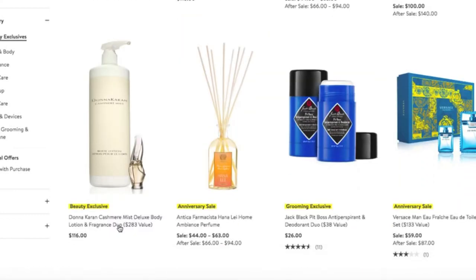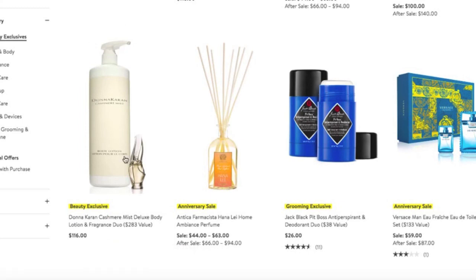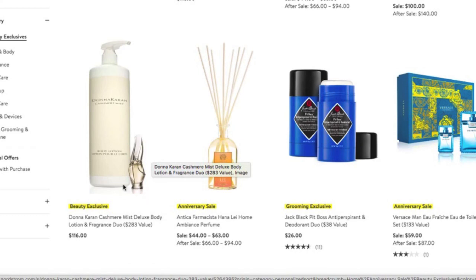Here is Donna Karan Cashmere Mist. I do love it — I was tempted. However, I'm probably in the minority: I'm not the type of person that lotions her entire body head to toe all the time. So this wouldn't be a good purchase for me because this body lotion looks like it's my height, so it would last me probably the rest of my life. I'd rather purchase the fragrance on its own. But this is a beautiful, beautiful fragrance. Highly recommend it — love Donna Karan Cashmere Mist.